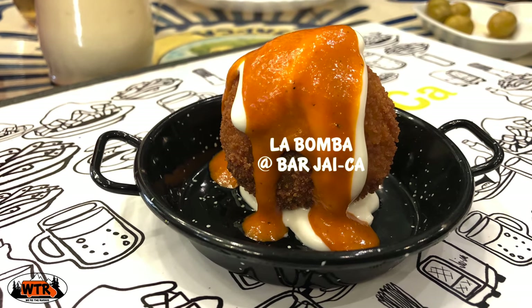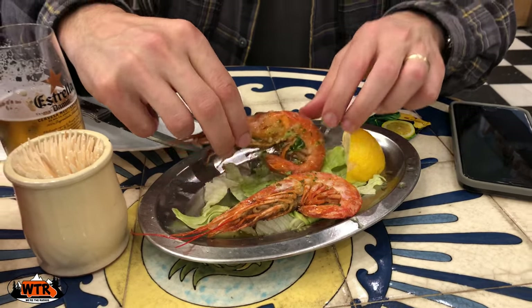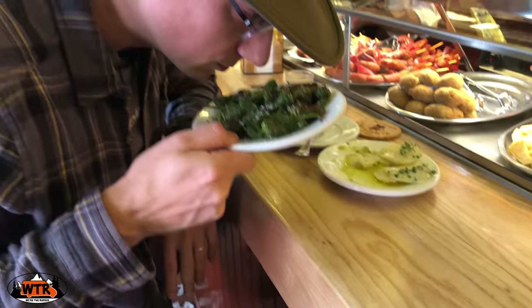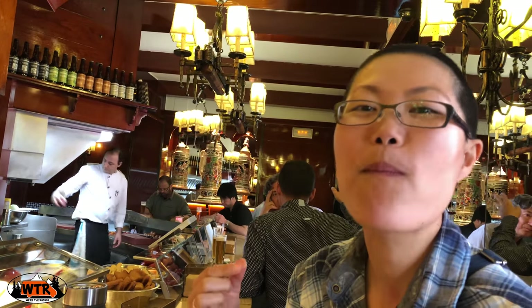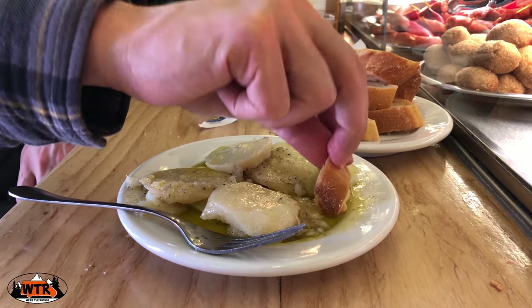For La Bomba, head to Bar Jaica. While you're there, be sure to try the grilled prawns. For Padron peppers, head to El Vaso del Oro. These fried green peppers are seasoned with salt and mostly mild in flavor, but every once in a while you might get a spicy one, so be careful. While you're there, try the seasoned potatoes in olive oil with a side of bread.